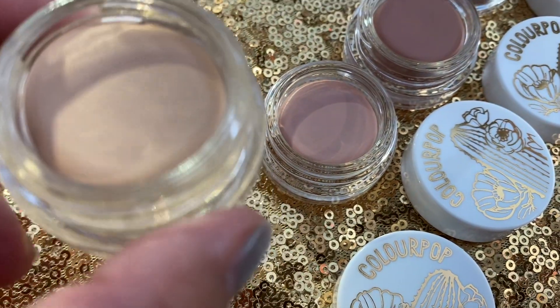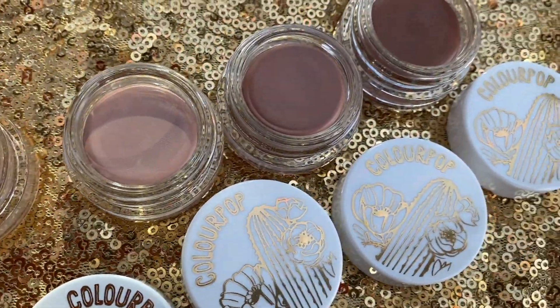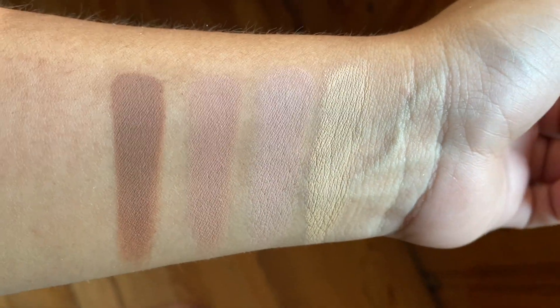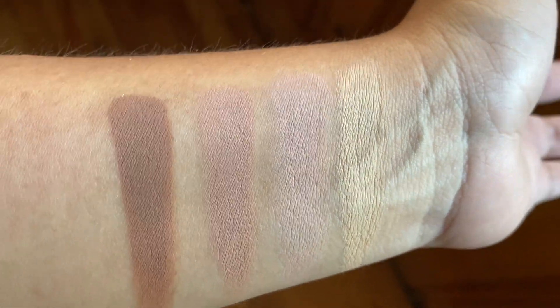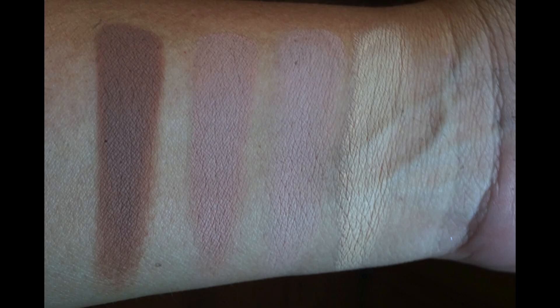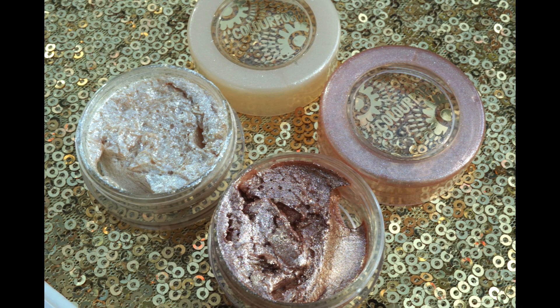The first new product from this collection is the cream eyeshadow. Think of them as MAC paint pots — I'm not surprised because Seed Beauty used to do MAC stuff, so this is very similar. They're creamy, they apply well as bases, and you can also fade it out on your lid if you just want to wear them by themselves. These are my favorite product of this collection.